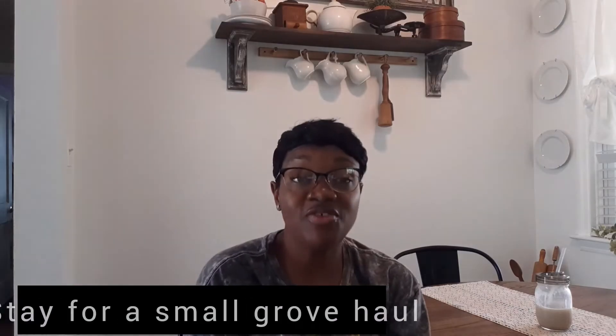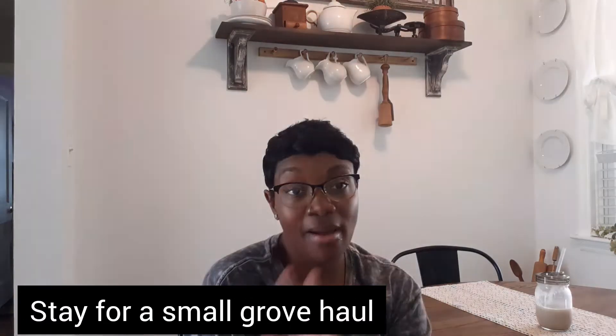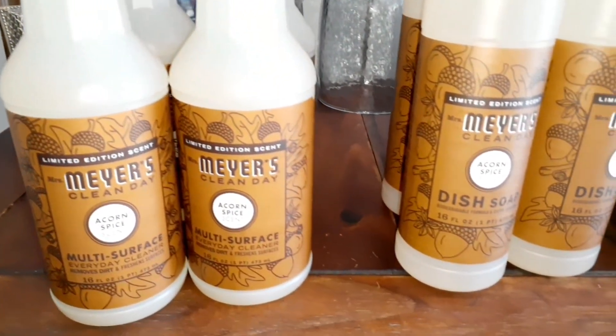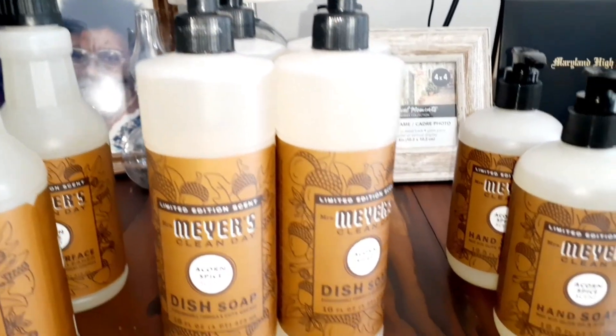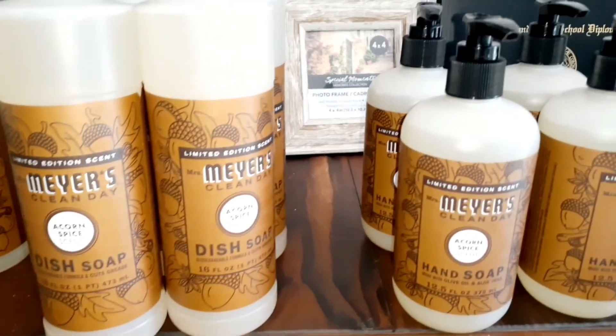That is it for this video! I hope you enjoyed it. If you're new to my channel and you like haul videos, DIYs, and home tours, make sure you stick around and hit that subscribe button. Hit the notification bell so you don't miss any future videos. Thanks for watching — bye-bye!